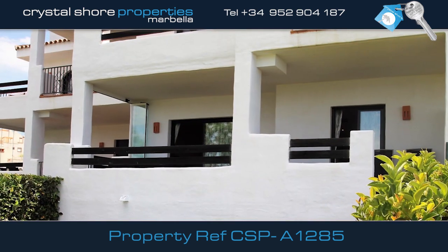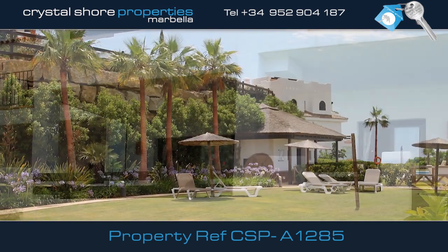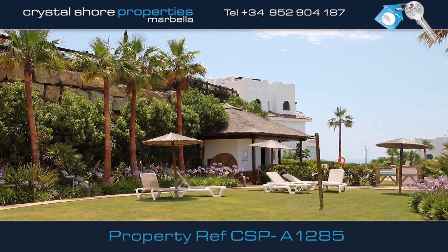This two-bed, two-bath, ground-floor apartment is built to a high standard and is set in a beautiful exclusive gated community with 24-hour security.